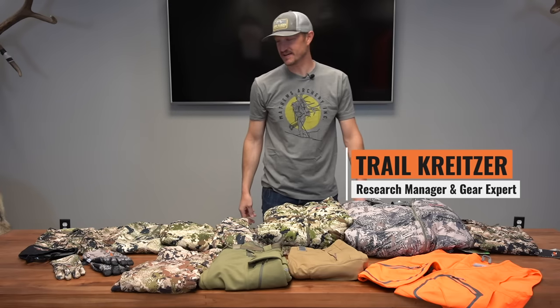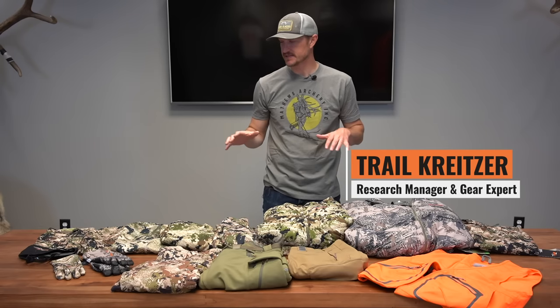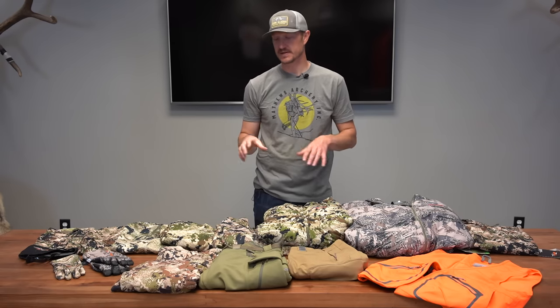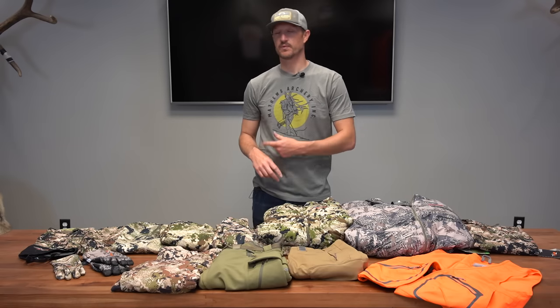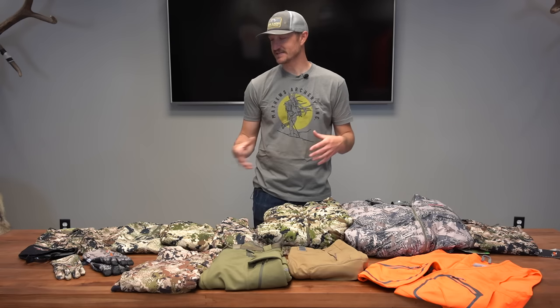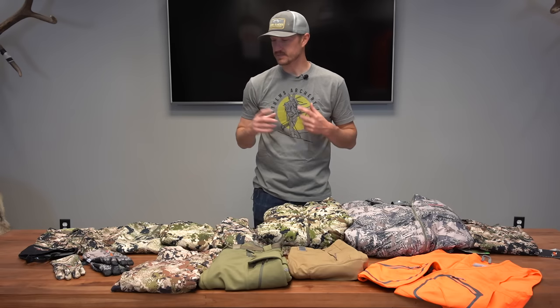Hey, Trail Kreitzer at Go Hunt. Today I want to run through some of my mid-season to even late-season Sitka clothing options. Sitka systems are built in layers. I wanted to run through a layer system — one of my favorites. I also wanted to touch on some individual pieces, especially the pants that I think would be great options for mid to late season hunting. I'm going to jump in and run through these and give you an idea of what my favorite pieces are.